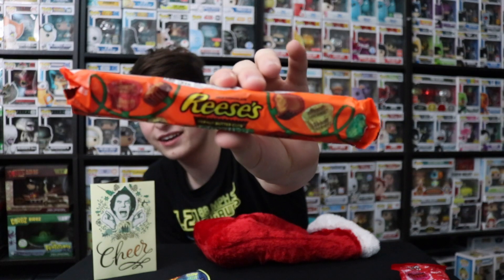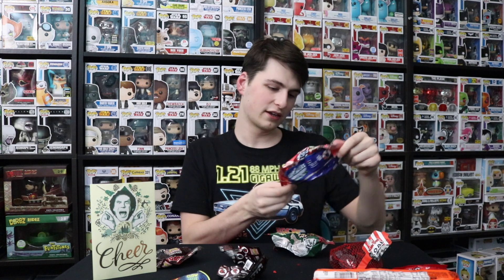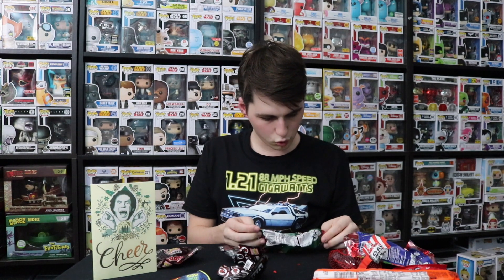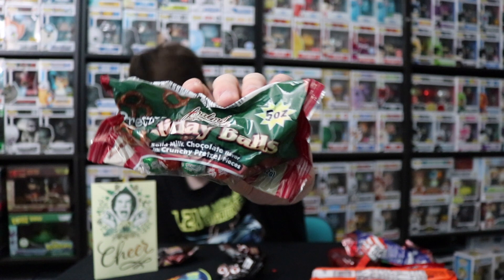We've got Reese's Peanut Butter Cups Miniatures. Let me pour this out so we can see everything. There are Mystery Pocket Pops — we're going to have to open those up. Lifesavers Hard Candies — these ones are always my favorites. And Pretzel Holiday Balls — solid milk chocolate with crunchy pretzel pieces. That is everything out of the stocking. Now we can open up the three Deadpool Pocket Pops that Rachel sent.